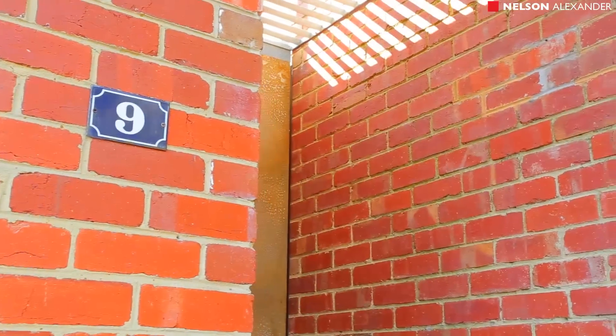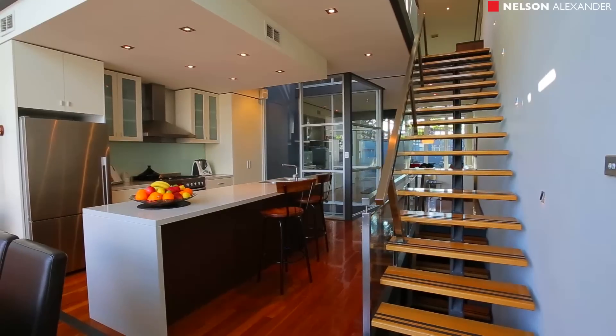Come on inside and have a look at this true warehouse. James Pillen is my name from Nelson Alexander Real Estate. I know you're gonna like this one. Behind the heritage facade, architectural contemporary brilliance awaits.